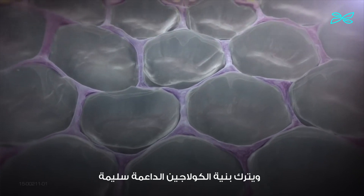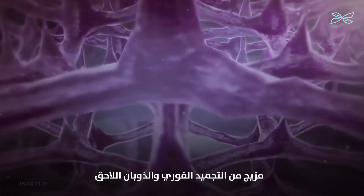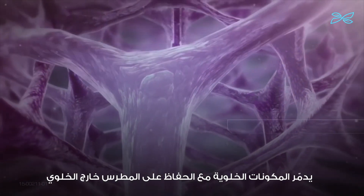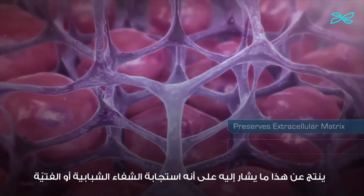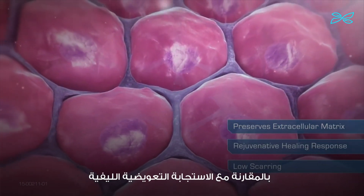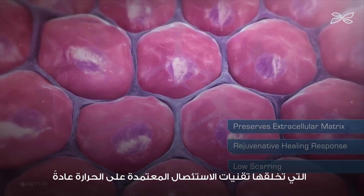The combination of a fast freeze and subsequent thaw destroys cellular components while preserving the extracellular matrix. This results in what has been referred to as a rejuvenative healing response, due to low scarring compared to the fibrotic reparative response that heat-based ablation technologies traditionally create.